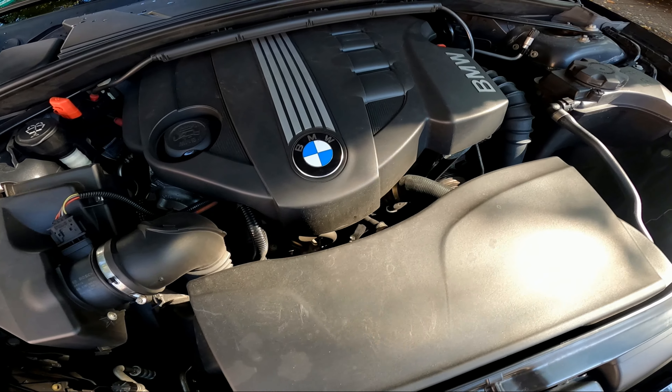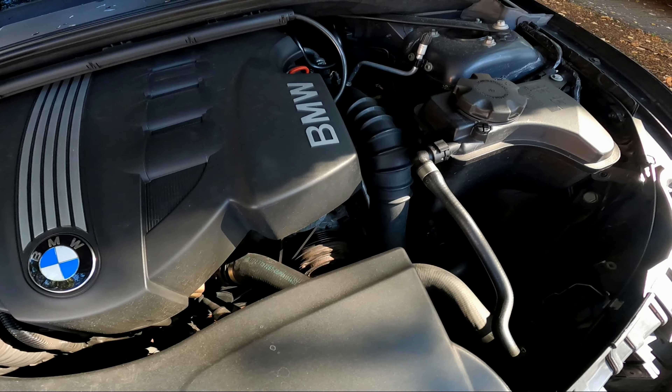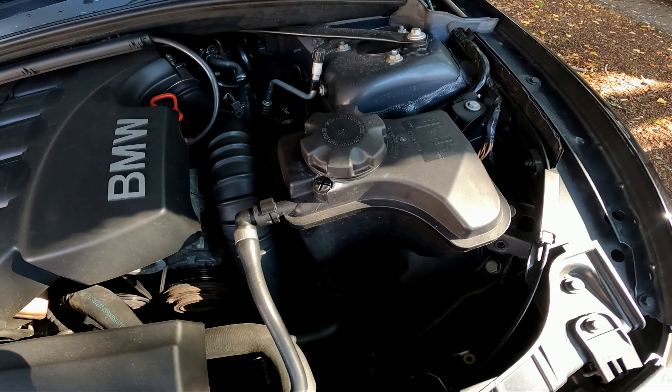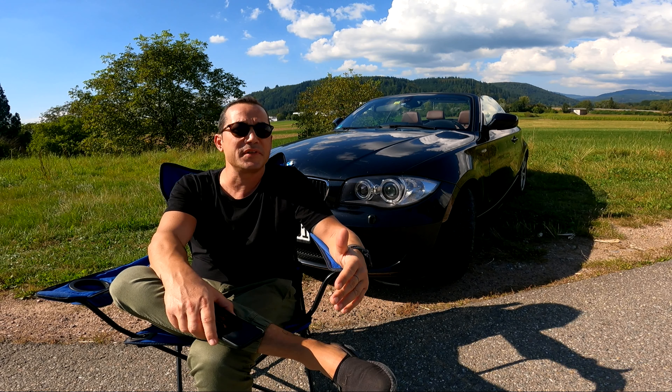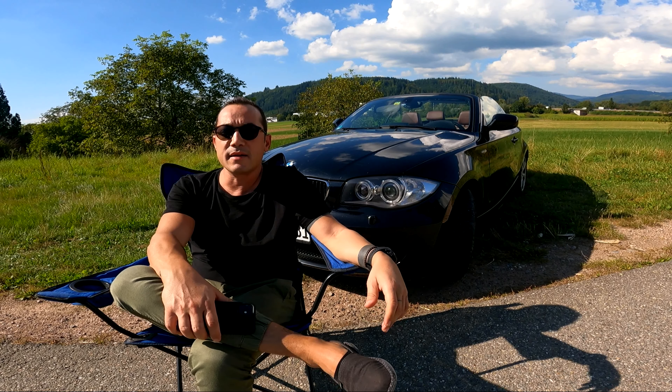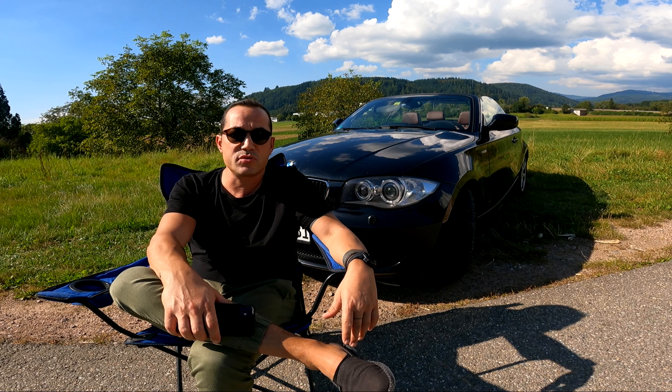The engine is turbo. Fuel consumption figures are around 7.2L, 7.9L, and averaging about 7.5L per 100km.